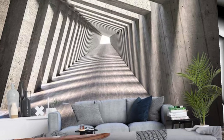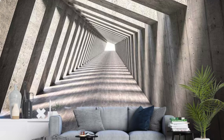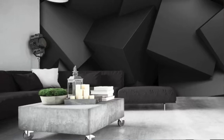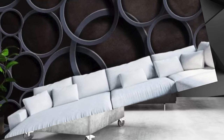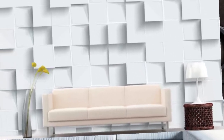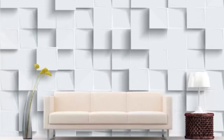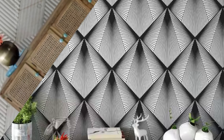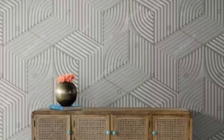Immerse yourself in a world of unparalleled aesthetics and create an environment that transcends the boundaries of conventional interior decor. With our 3D wallpapers, your walls become a canvas and your living space transforms into a masterpiece of design innovation and artistic expression — a gallery of three-dimensional wonders.